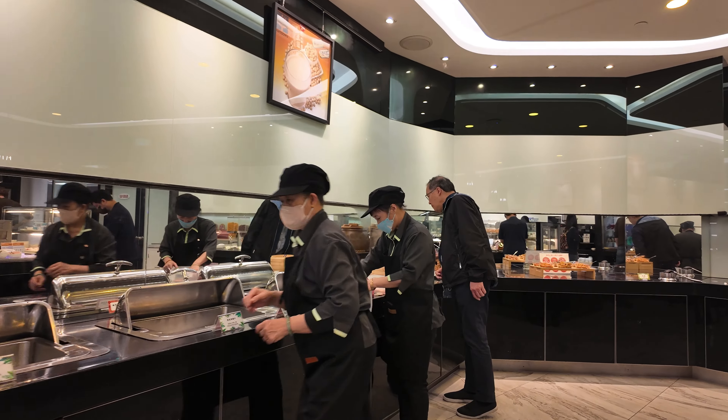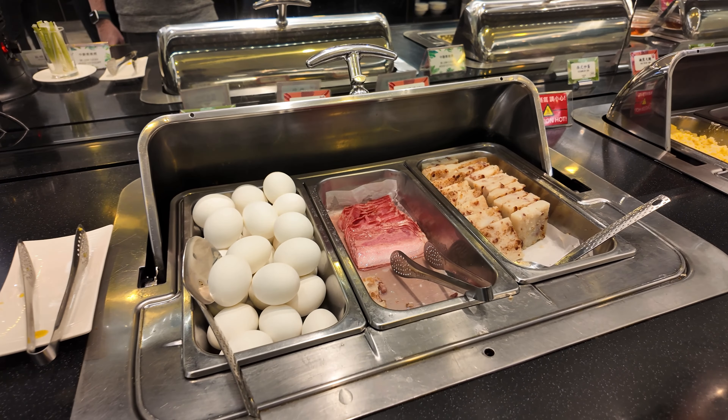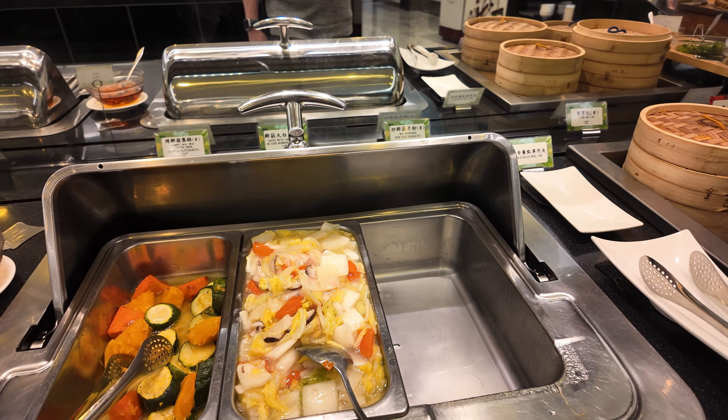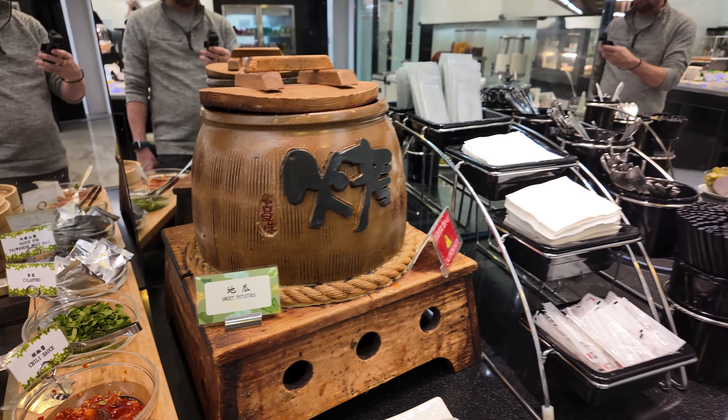Shortly after we arrived, the staff began putting out the breakfast buffet. There was a good variety, with plenty of Western and Asian options, and the food was very good.